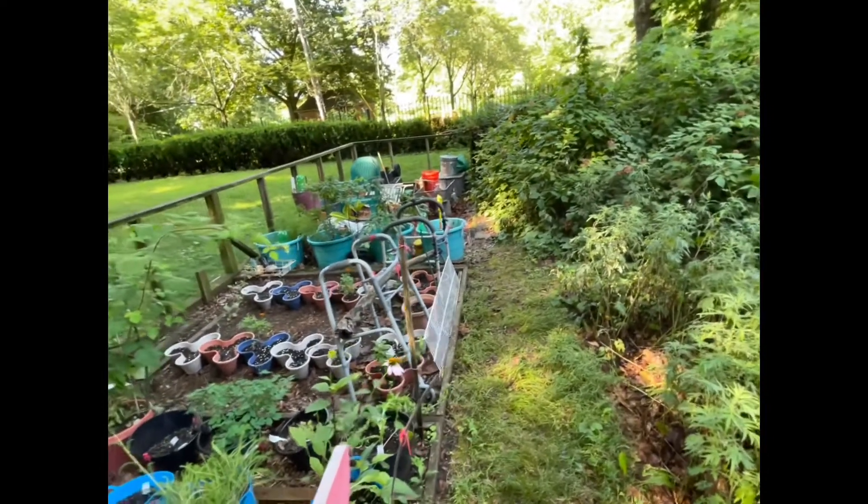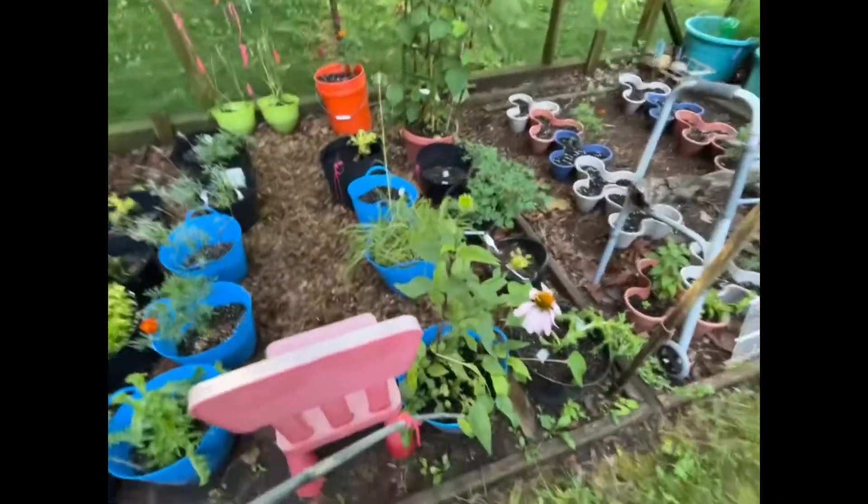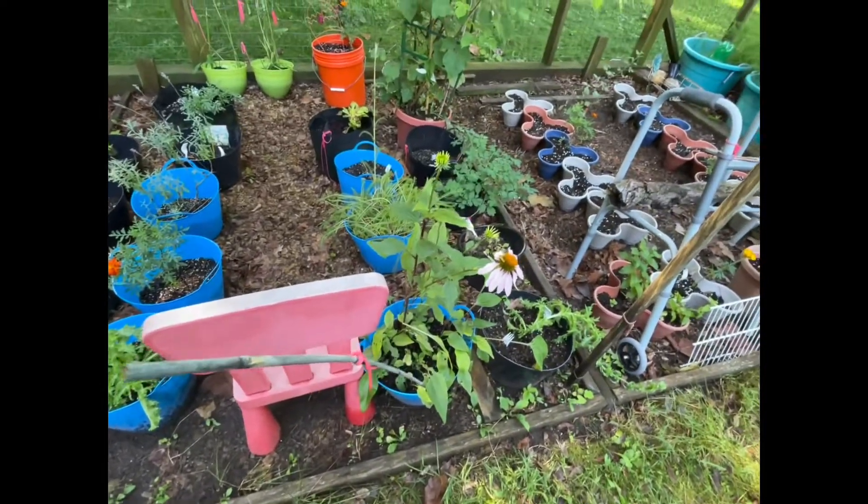And all the way back there — look at the coneflower, it really liked all the rain last night.